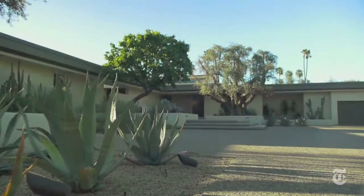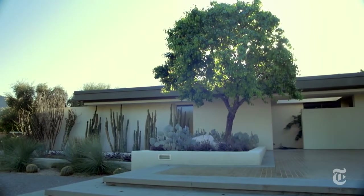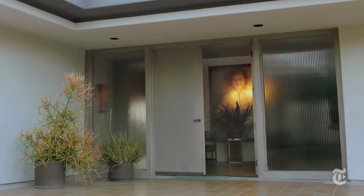The house was designed by Welton Beckett & Associates. It was built in 1978-79 and the Fords were the only owners. Nothing had been done or updated in the house since then.